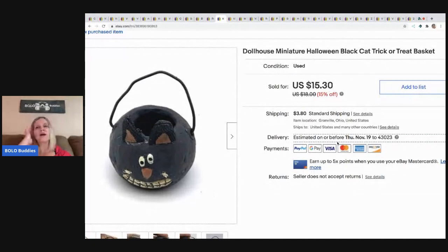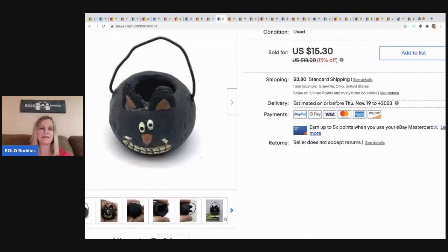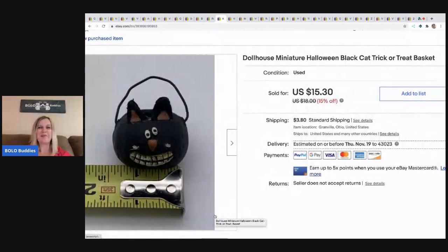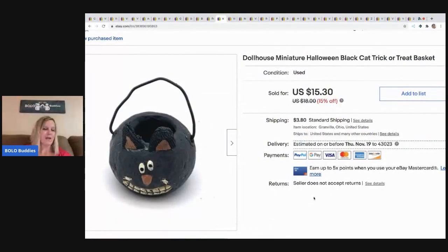The next item is this dollhouse miniature Halloween black cat — tiny, dollhouse size, so cool! I sold this for $15.30 and the buyer paid shipping. I think this came in a mystery box hanging on a little figure; I took it off because I don't think it went with the figure.